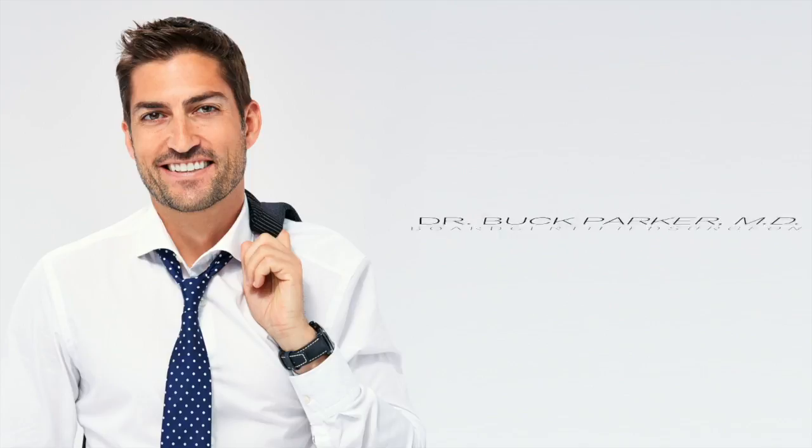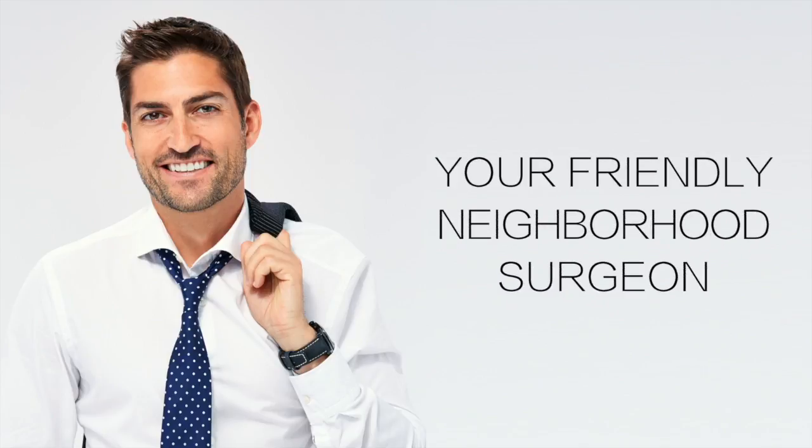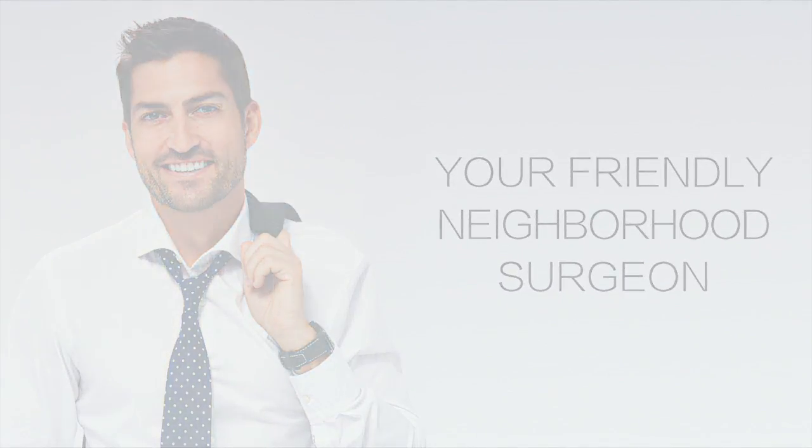Hey, this is Dr. Buck Parker, and in this video I want to talk about epiglottitis. You're probably wondering why a surgeon is talking about epiglottitis. Well, first of all, let me tell you what the heck epiglottitis is.